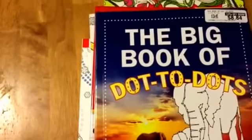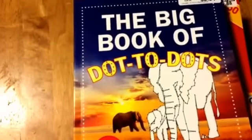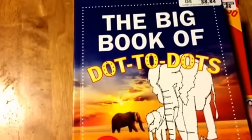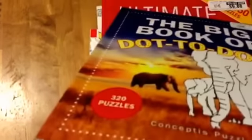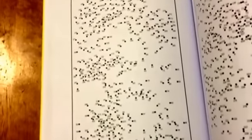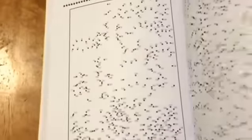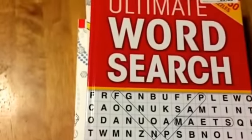We stopped at Sam's today for groceries and I found this huge book of dot-to-dots. When I was a kid I loved coloring and dot-to-dots were always a lot of fun. These are more adult-directed — there are a lot of numbers — but I think a kid could do it too. I picked it up just for fun because going back to coloring reminds you of being a kid. The dot-to-dot book was $8.84.